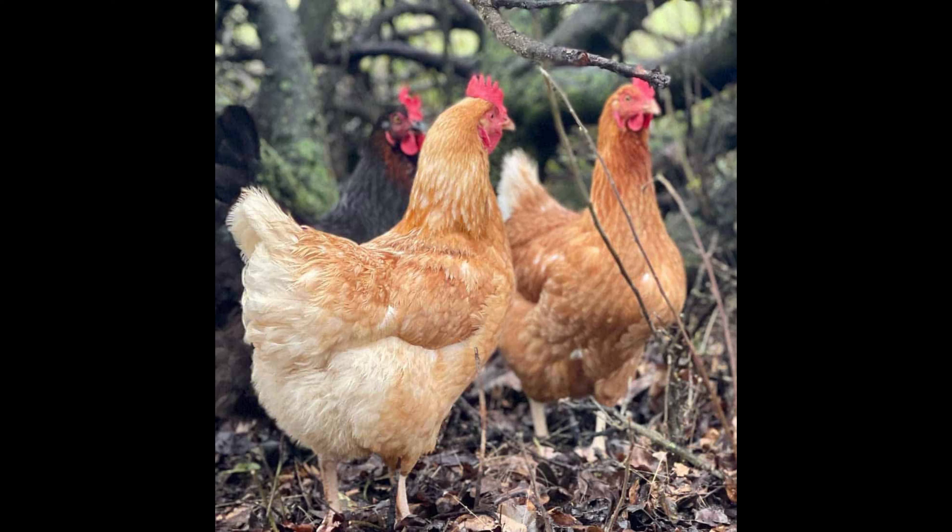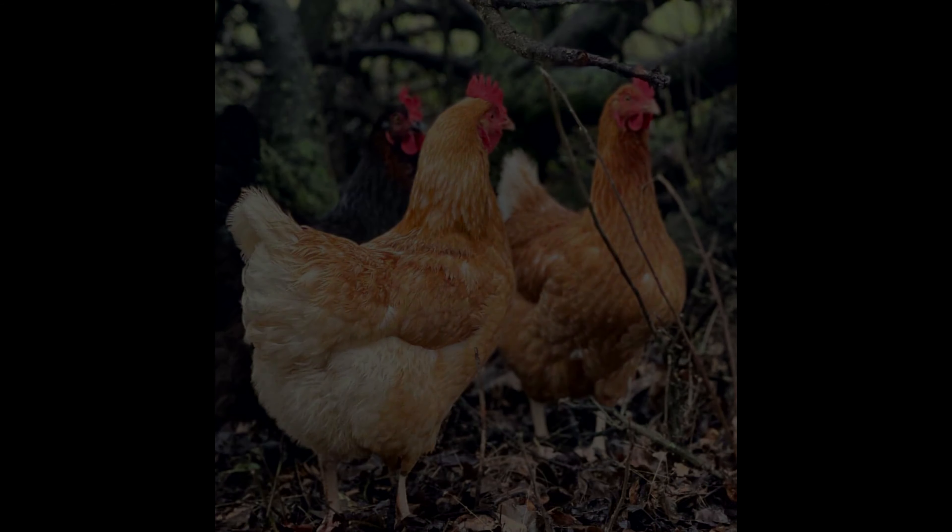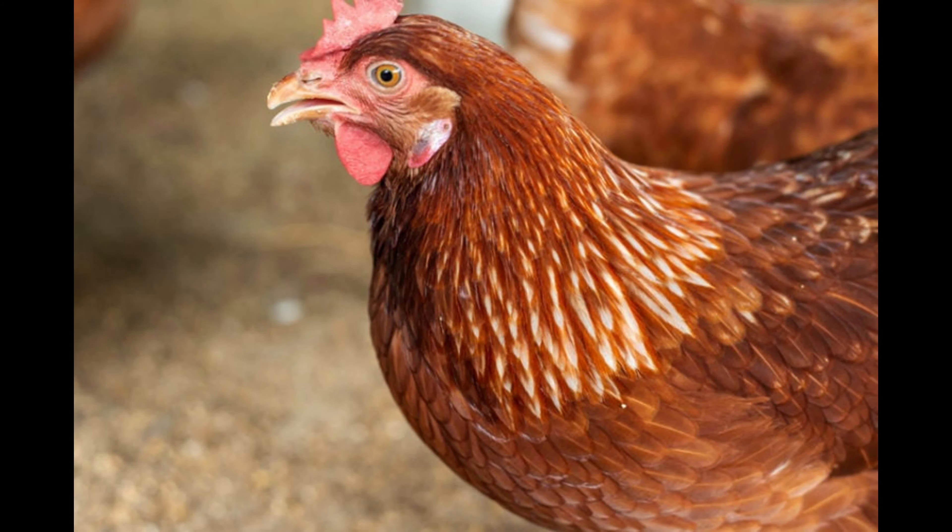Issa Brown chickens have a good feed conversion rate and are fairly resistant to disease. They are a hardy breed and can withstand cold temperatures, making them suitable for outdoor chicken farming and cold climates.